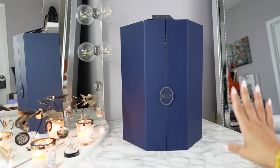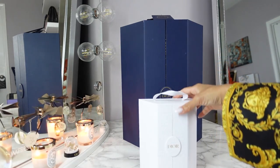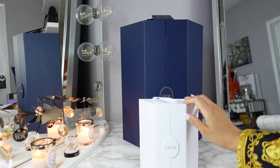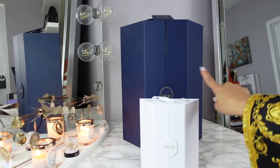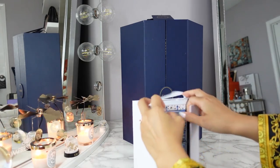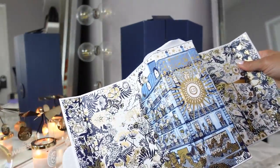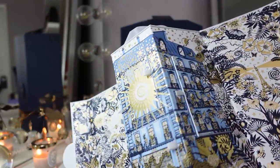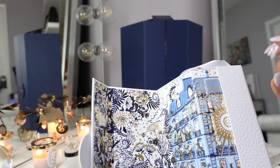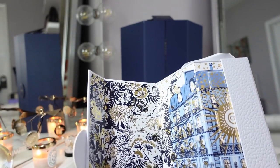If you don't want to spring for the larger $650 version, they also have a smaller one — this is mine from last year. It's like a little mini baby one. The smaller one retails for $105 and instead of the 24 days, it is four days. I'll show you the inside of last year's just for reference. This year's smaller mini advent calendar is called the Icons gift set and it will be in this design, which I will show you right now.